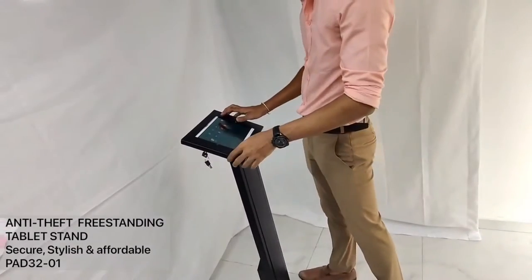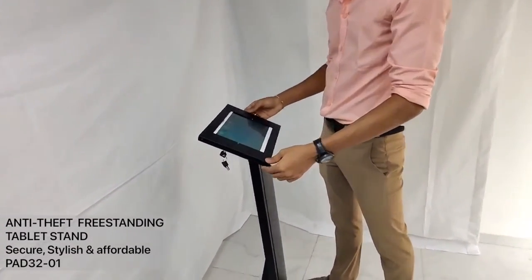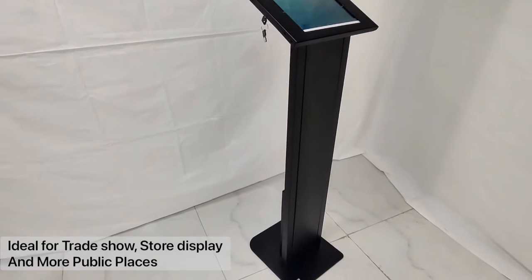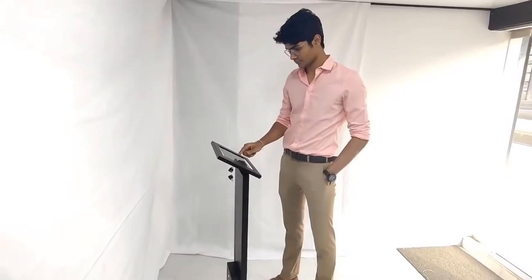This is an anti-theft freestanding tablet stand which is a secure, stylish, and affordable choice to convey your information or advertising in public settings. This stand is ideal for trade shows, store squares, and more public spaces.